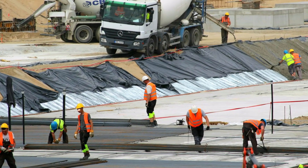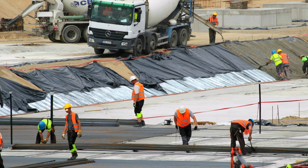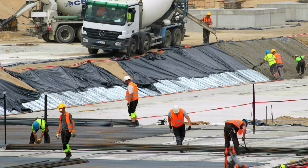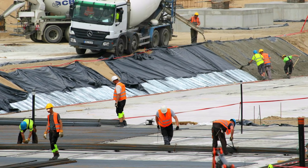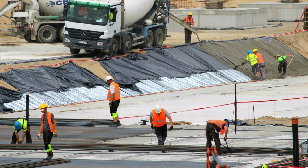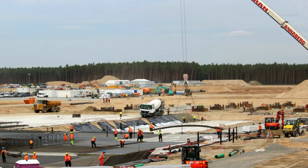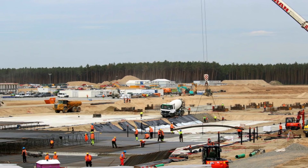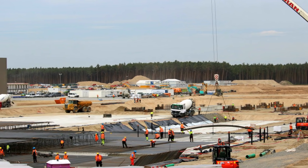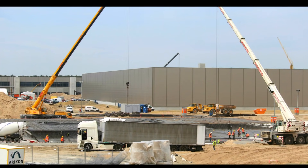Tesla Giga Berlin's battery factory foundation is already rising as tons and tons of rebar steel are placed in the foundation. You can see from these images that it's going to be a huge battery factory. Tesla also does not need as much water as previously planned, thanks to the innovative way it's going to build its batteries.